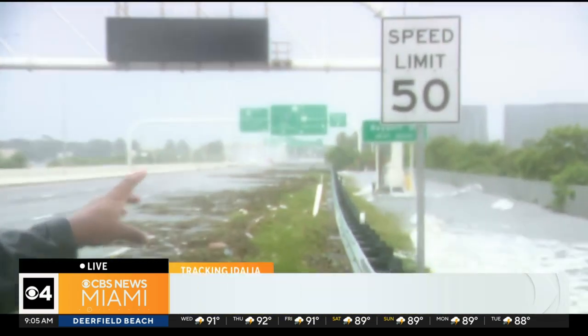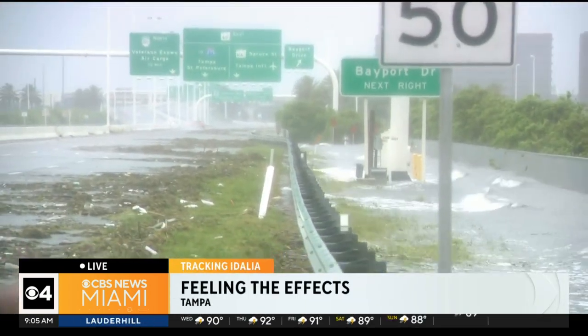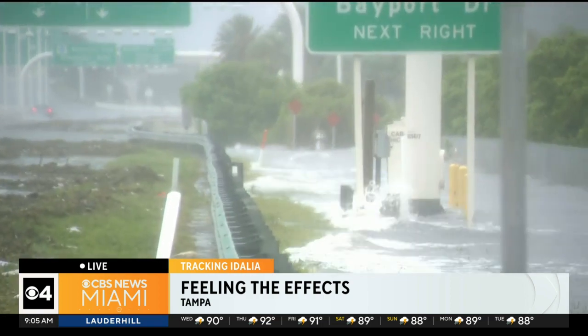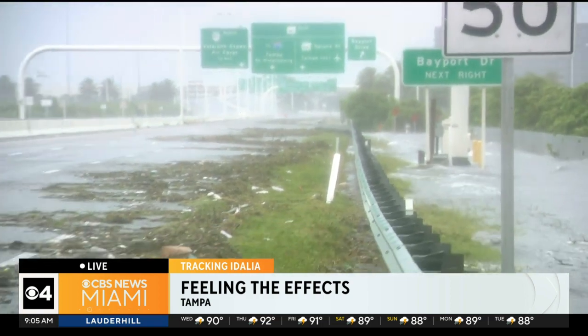Yes, Mary Bell. The conditions here are very rainy. I want to set the scene behind me — that is the road toward Tampa's airport and downtown Tampa. Look to your right: you can see the whitecaps of the waves. We're keeping an eye on the storm surge. You can see how high the tide is right now, and it's not at its peak yet.